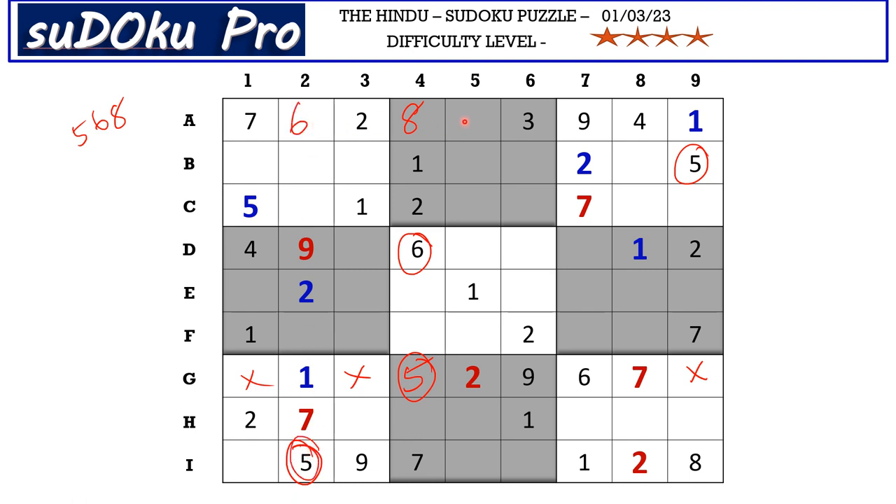This 9 from column 2 and this 9 from column 3 blocks these two columns, so 9 goes here in B1.